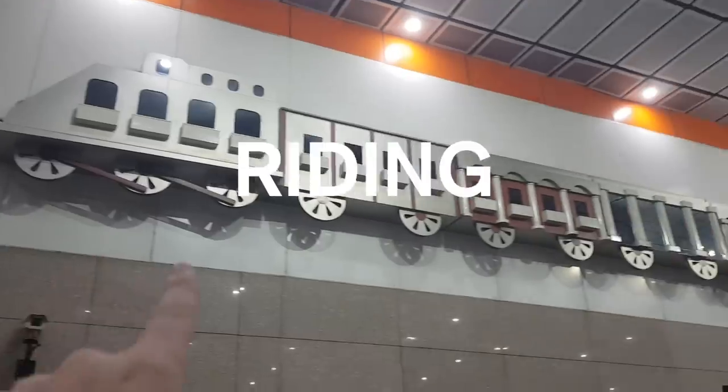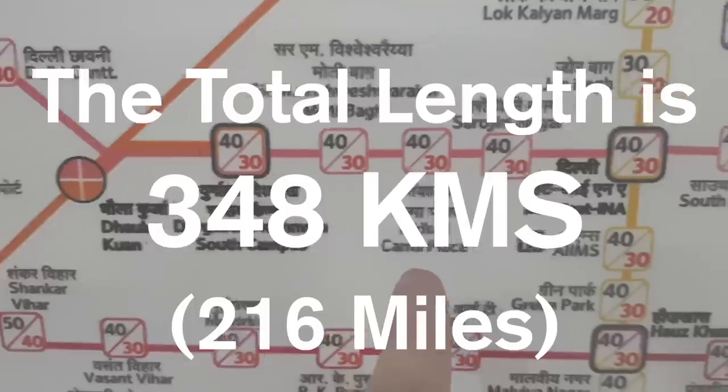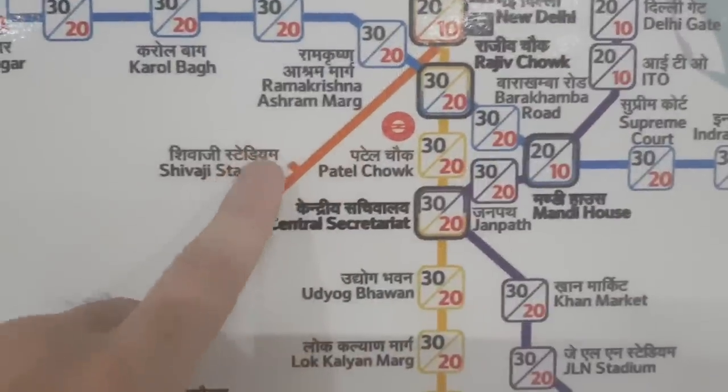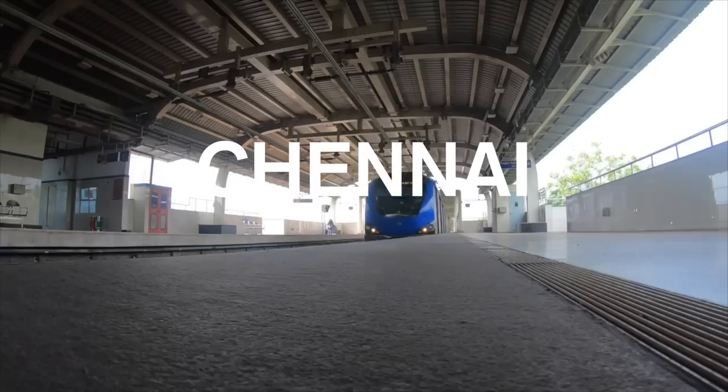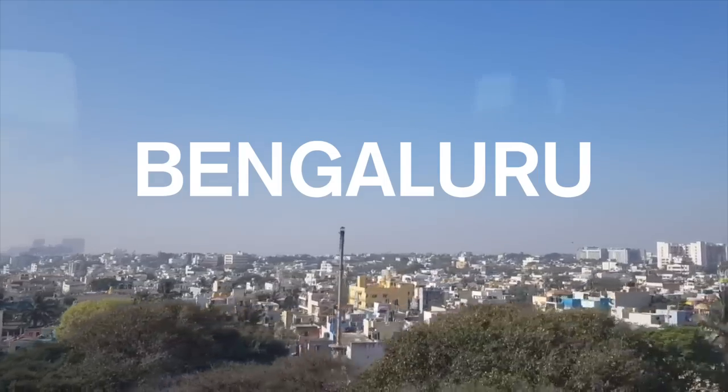I just arrived in Delhi and one of the first things I'm going to do is hop on a metro. Delhi has the largest metro in India. It's very modern and I want to see how it compares to Bangalore, Mumbai, and Hyderabad — I've been taking some metros. Delhi's metro also goes right out of the airport, so it's a convenient option.